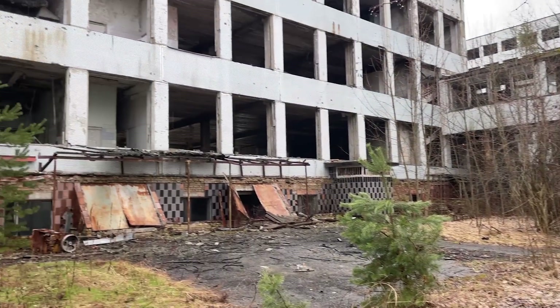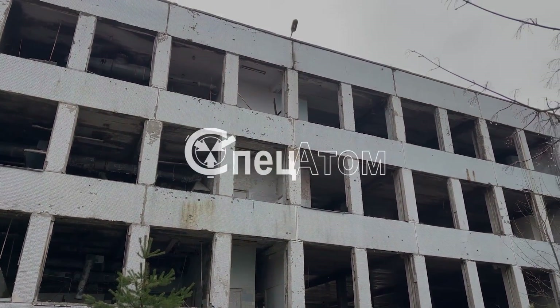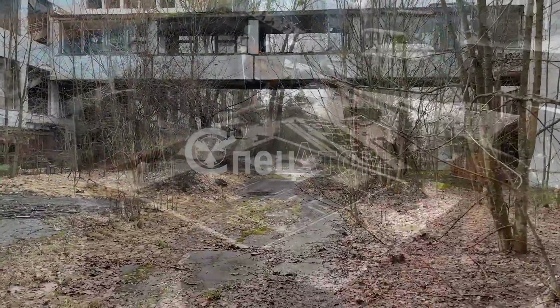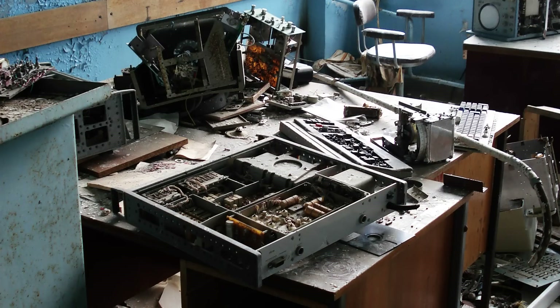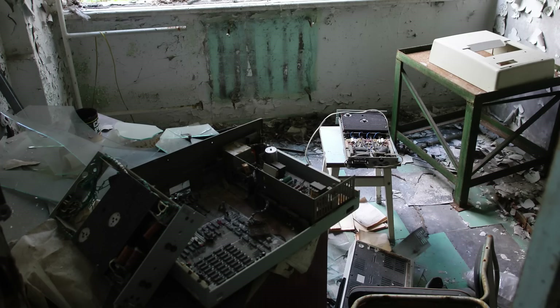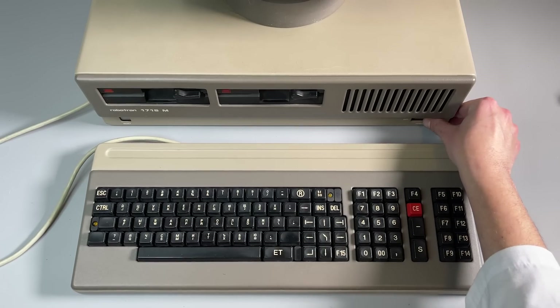One more place where Robotron computers were widely used was the Jupiter factory in Pripyat. At the former Spezatom experimental facilities, you can find parts of those computers all across the administration building. They were used there for engineering works, and a few of them even controlled some robots. Now let's try this system in action.